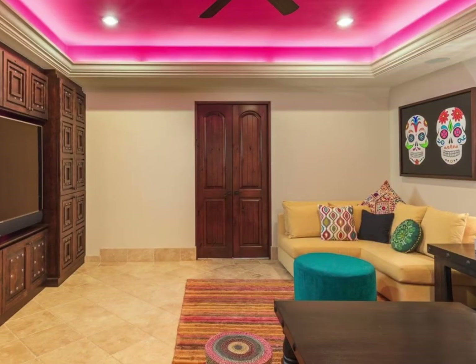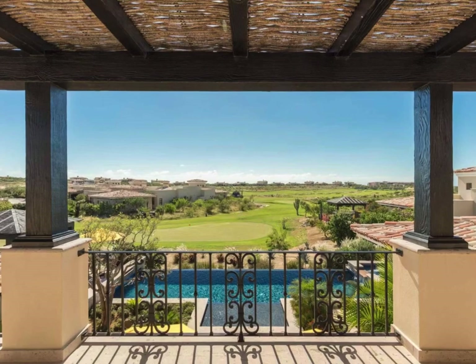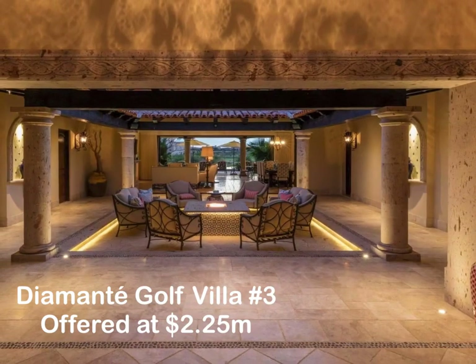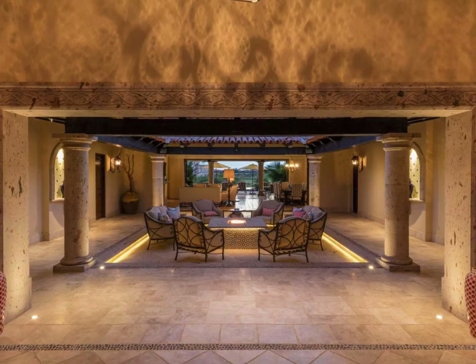Venture outside to the oversized pool area, outdoor kitchen, and step off the property to a private putting green. Offered furnished at $2.25 Million and ready to move in.